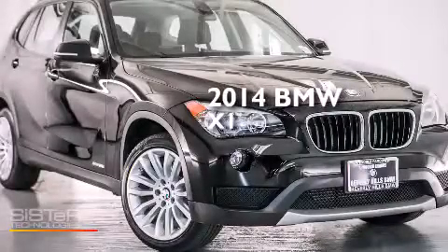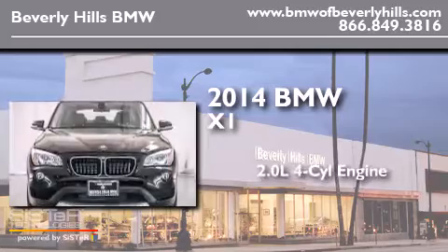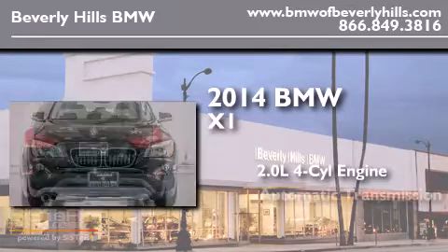This is a 2014 BMW X1. It has a 2.0-liter, four-cylinder engine and an automatic transmission.